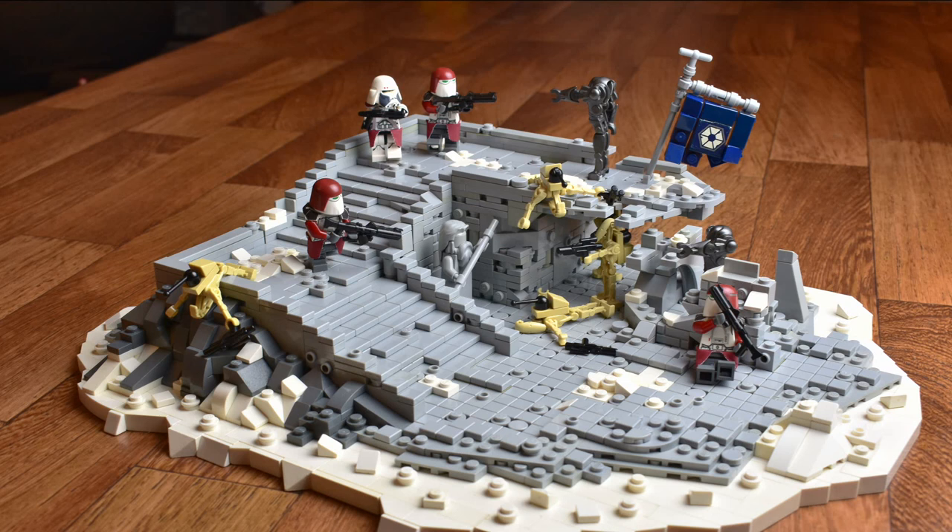Another cool thing about this MOC is the placement of the figures. Figure placement is always so crucial with something like this. Having good figure placement with a MOC that already looks this nice and detailed can really bring it up a whole other level. The figure placement is wonderful here — I love how a lot of the droids are just completely wiped out and there are a lot of great action poses going on with the Galactic Marines. All in all, figure placement on this MOC is absolutely wonderful.